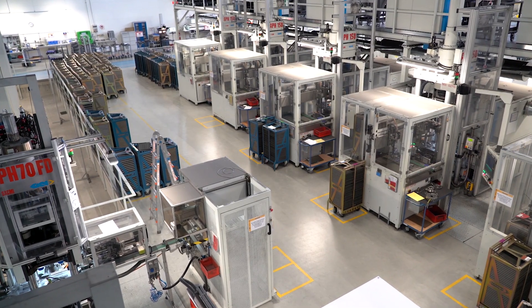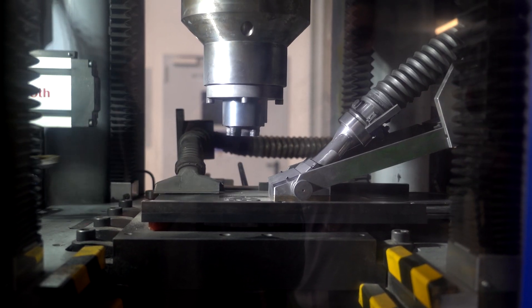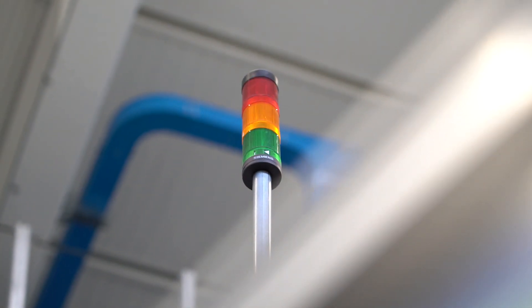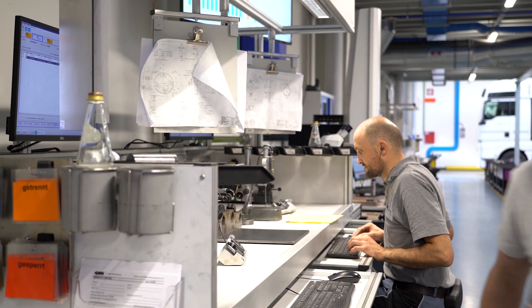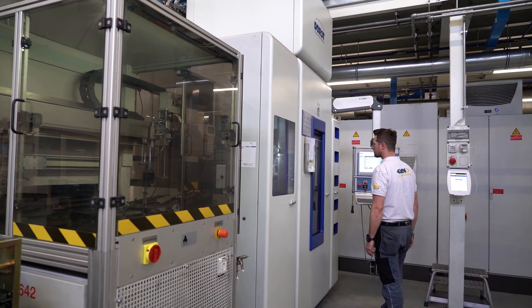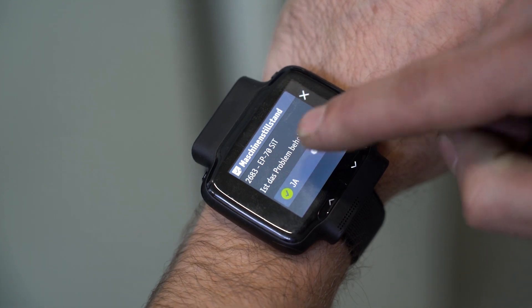A very specific use case is machine interruption or material needed. On the shop floor, for example, if the machine is running out of material the machine stops. We provide this information to the employee before this problem happens, so he gets the message that the machine is running out of material and needs material in two minutes, so the employee can be ready and prepared.